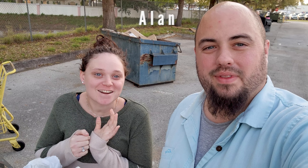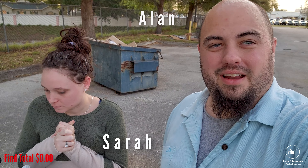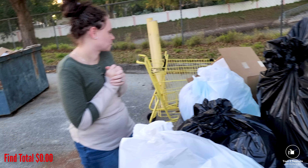What's going on guys? Alan here. Sarah. Welcome to Trash the Treasures. We're out in the daytime today exploring a new plaza. Let's see what Sarah finds today.